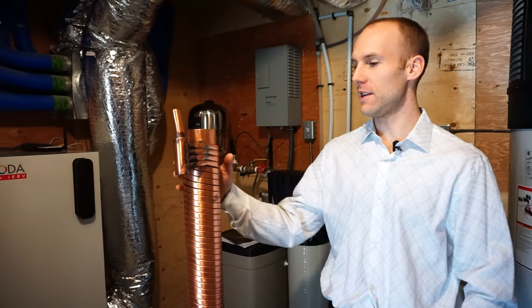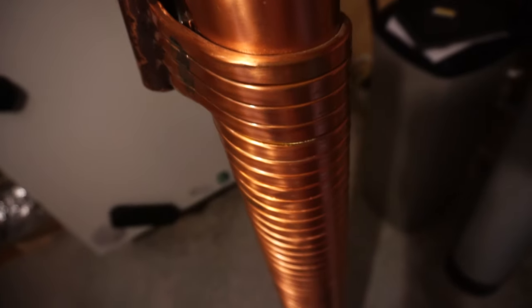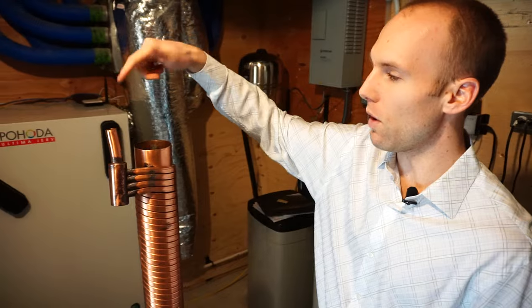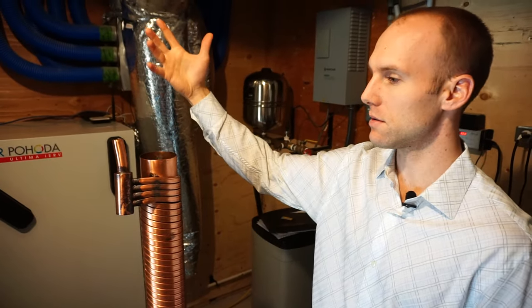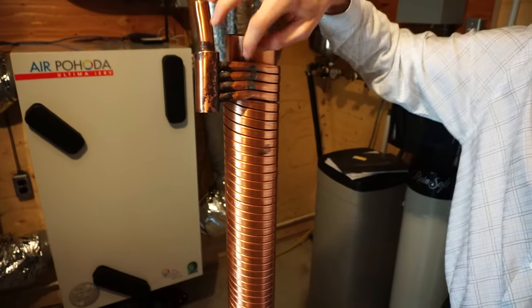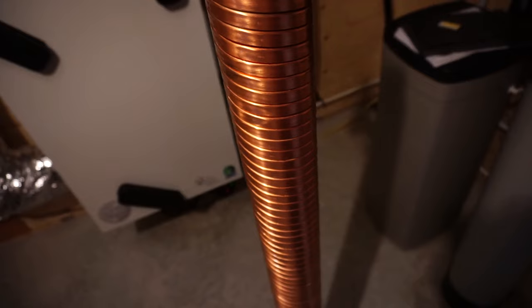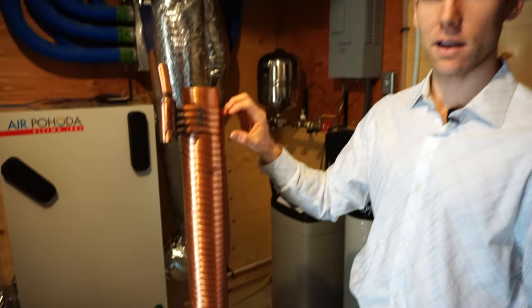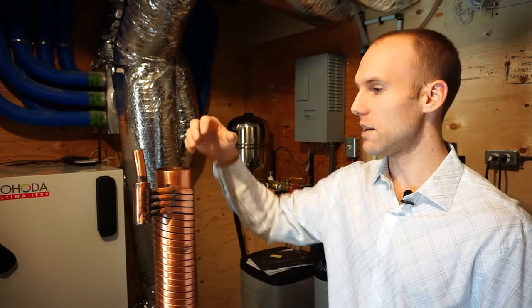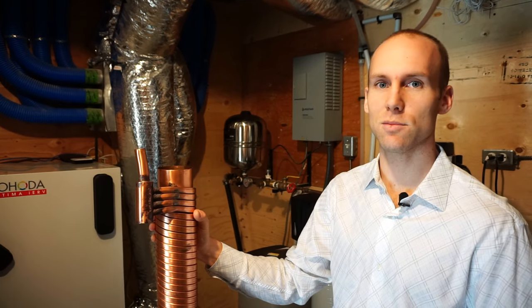This is called a drain water heat recovery unit. It takes the water from your shower — in this case installed below our ensuite shower — and as the hot water goes down the drain, which is just lost energy, a cold water line runs through this pipe. You can see top and bottom there's an inlet and an outlet, and the cold water gets preheated as the hot water goes down. You can set it up to preheat the cold water going to your shower so you use less hot water, or preheat the cold water going to your hot water tank. Either way, it saves energy that would otherwise be lost down the drain. If you have four or five kids, this is probably going to save you a lot of money.